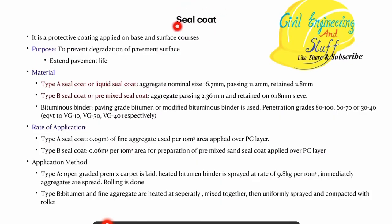Talking about the seal coat: seal coat is a protective layer that is applied over the surface. The coating that is applied over the surface course is called the seal coat. The purpose of applying the seal coat is that first of all it prevents the degradation of pavement surface and therefore it extends the life of the pavement. Basically we can have two varieties of seal coating, and the difference is the quality of the material that we are using.